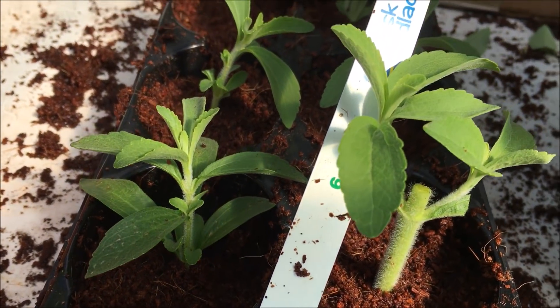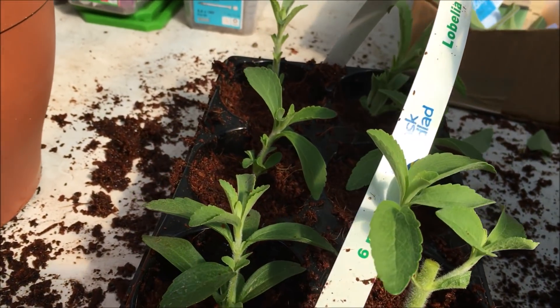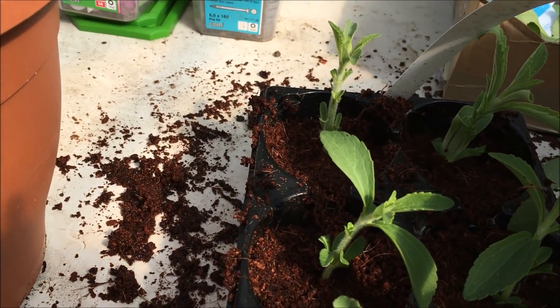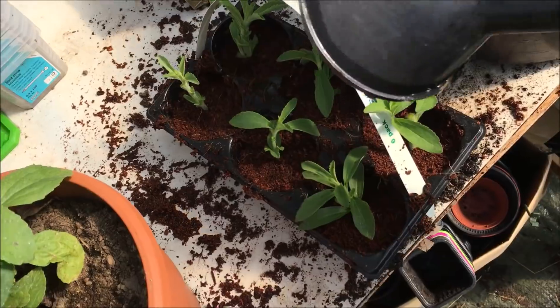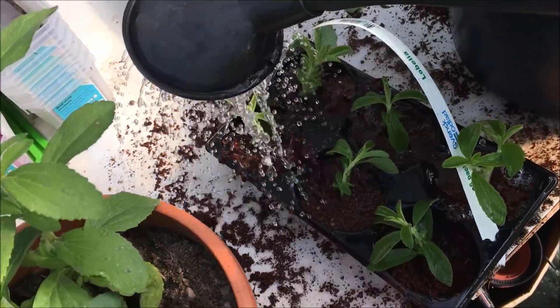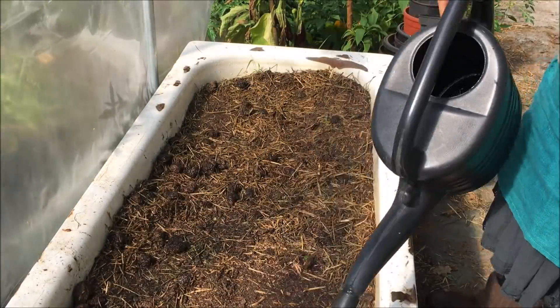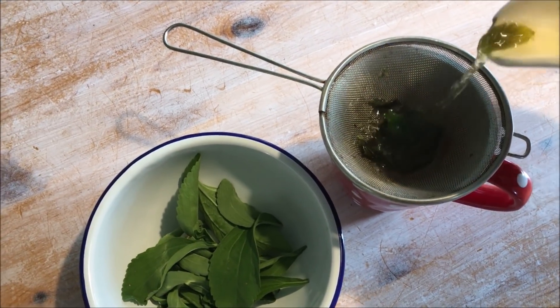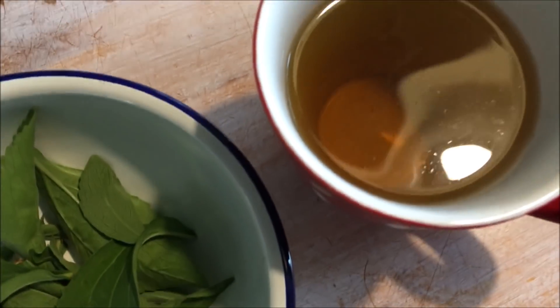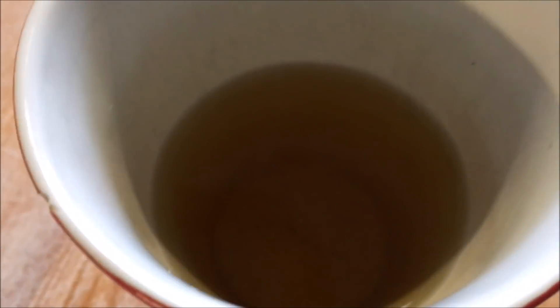Ich hatte früher auch schon mal Stevia. Ich finde, man kann sie überhaupt nicht mit Zucker vergleichen vom Geschmack – das ist absolute Geschmackssache. Einige Leute sind davon total begeistert als Zuckerersatz. Ich habe es lange nicht mehr ausprobiert und bin gespannt, wie es mir jetzt inzwischen schmeckt. Dieses Mal ist die Stevia tatsächlich richtig süß, nicht so wie ich sie in Erinnerung hatte – man kann sie wirklich als Zuckerersatz benutzen.